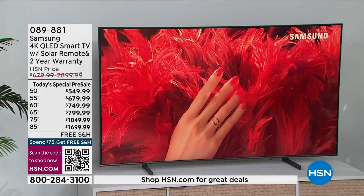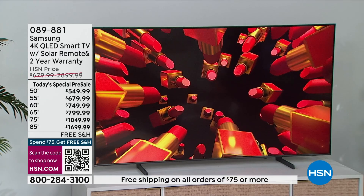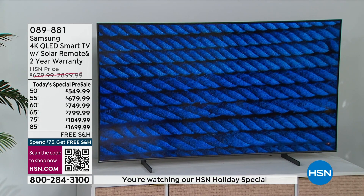This TV has been totally redesigned in terms of audio and the way it looks. The bezel is practically edgeless. The stand allows you to adjust the legs higher and lower and spread them wider or narrower. You can also wall mount this TV because it's only 1.1 inches at its deepest — it just melts into the wall.